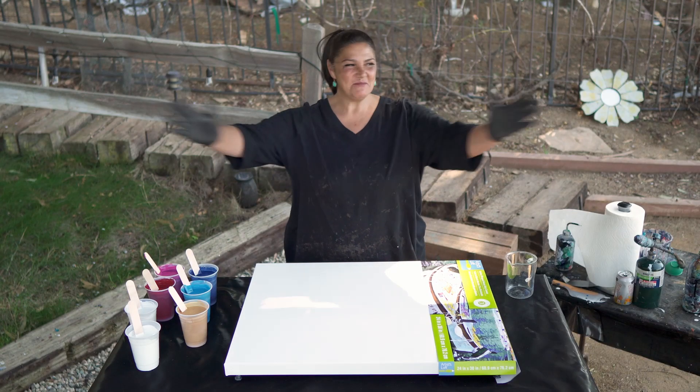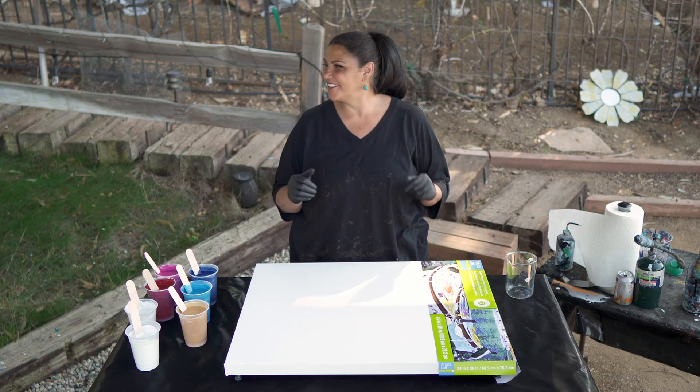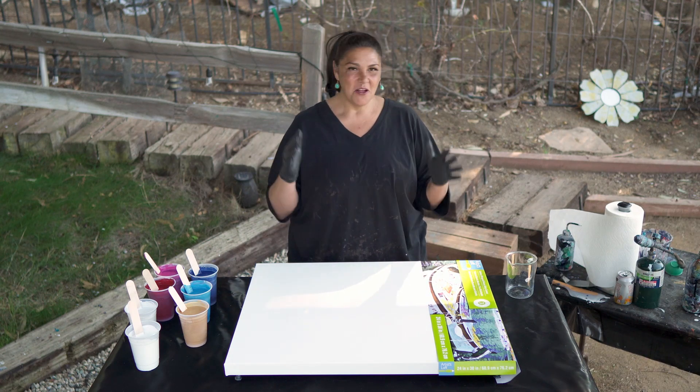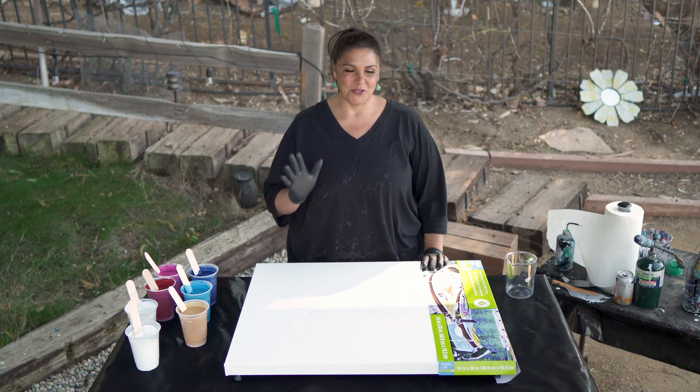Hey guys, it's Mina. Welcome back to another beautiful day in the garden. I am so thrilled and ecstatic to be down here pouring again. The sun is shining, it's a beautiful day, and I'm so happy.